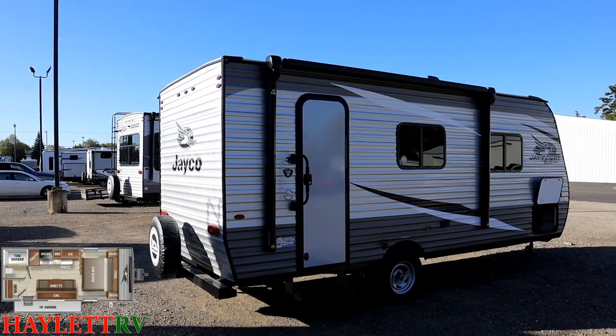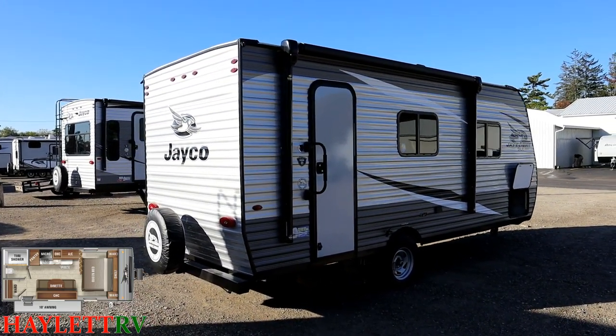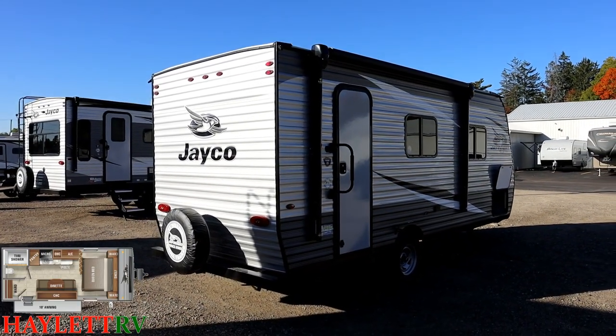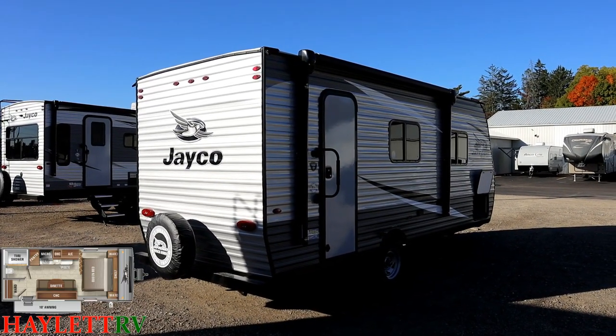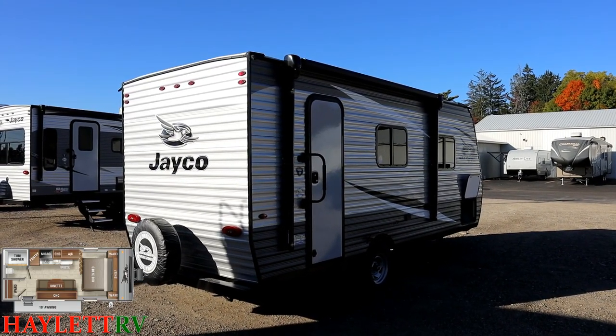You can walk on this roof — that is another thing not all single-axle little campers offer. Every single travel trailer and fifth wheel we offer here at Halet RV has walkable roofing, so that is never a question you need to ask our team, with the exception of specific limited used RVs.